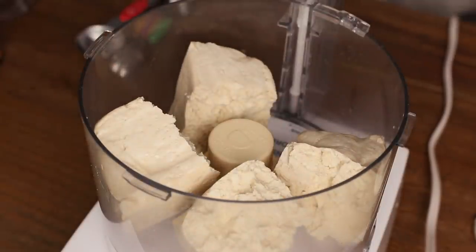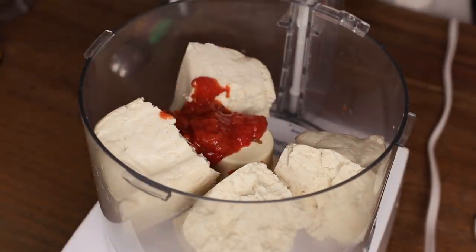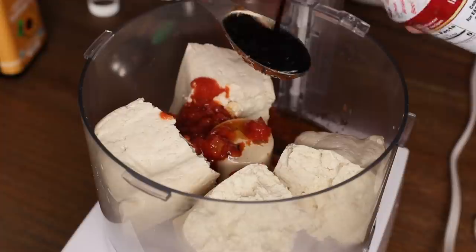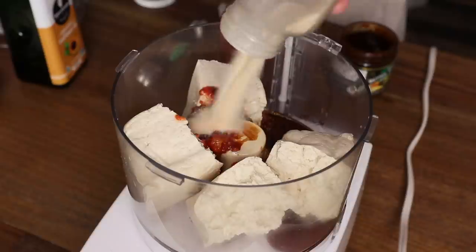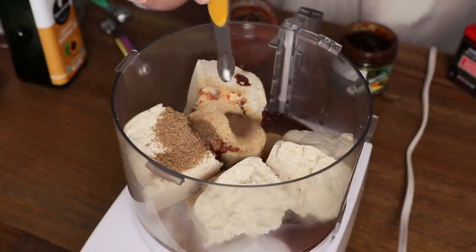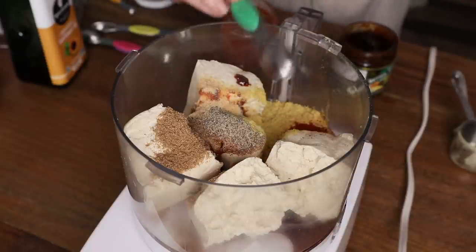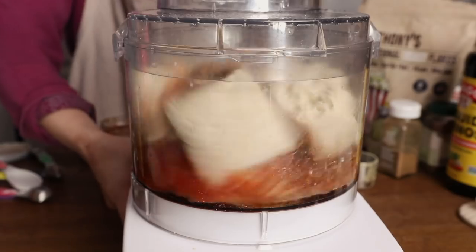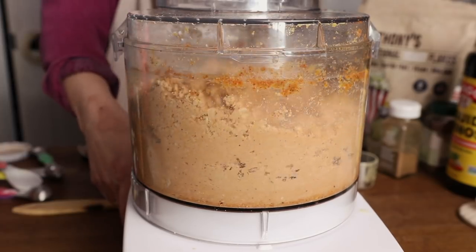For the ham, I added a block of super firm tofu to my food processor along with tomato sauce, a little oil, liquid aminos, liquid smoke, veggie bouillon, onion powder, garlic powder, coriander, allspice, nutmeg, black pepper, nutritional yeast, smoked paprika, and some tapioca starch, then processed everything into a paste. To that I added vital wheat gluten to bind all the ingredients together.